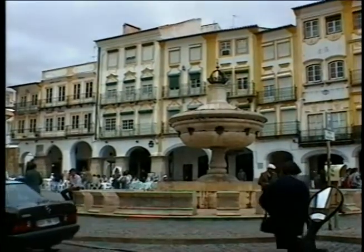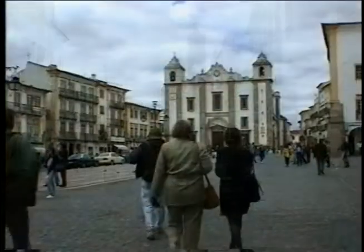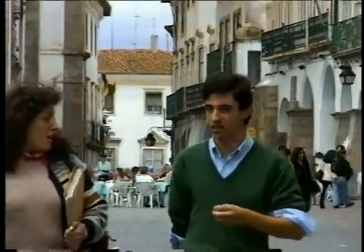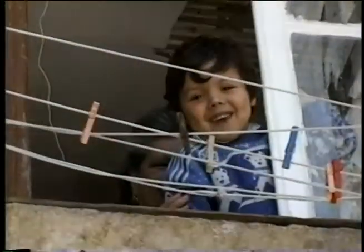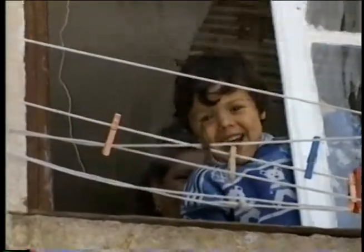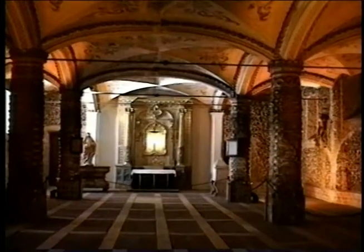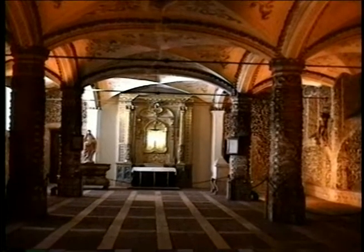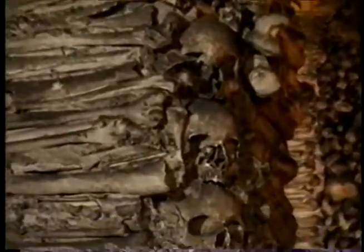The town of Evora, not far from Lisbon, is a UNESCO World Heritage Site that's full of wonderful restaurants and buildings. Evora is also the scene of a somewhat macabre display — the Capella des Osos, or Chapel of Bones. The bones of 5,000 nuns and monks hang from the walls and pillars of this small chapel. You won't want to spend too long in here.